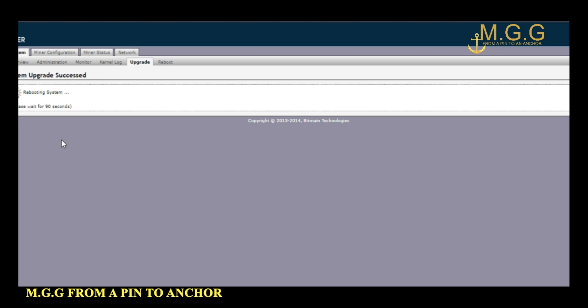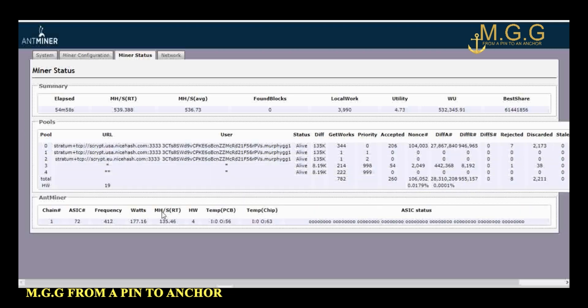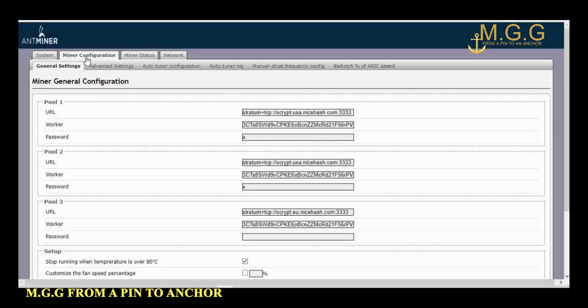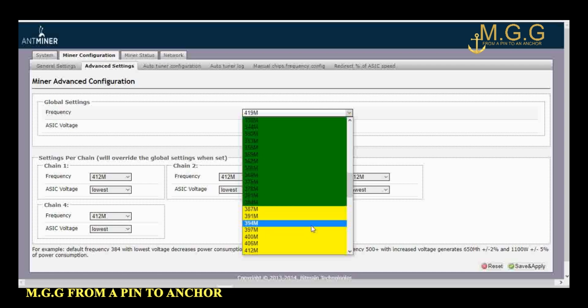Once the firmware has finished upgrading the AntMiner, it will reboot itself. Once it reboots you have a whole lot more configuration options: system manual configuration, manual status, network, administrative, monitored, and upgrade and reboot. Once you go into manual configuration, where we want to go to overclock this AntMiner, we want to go into the advanced settings. In the advanced settings you can see you have those four hashing boards and a global setting.